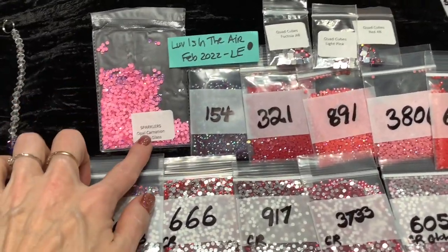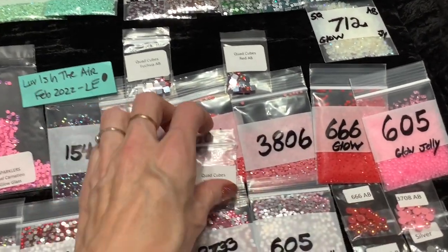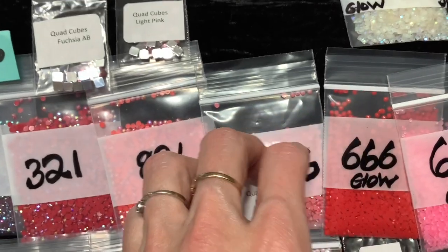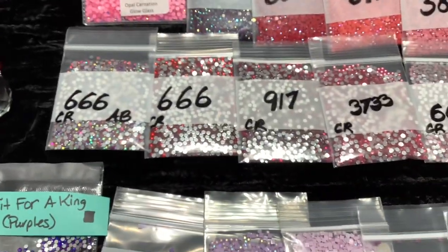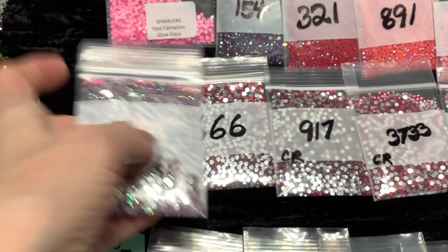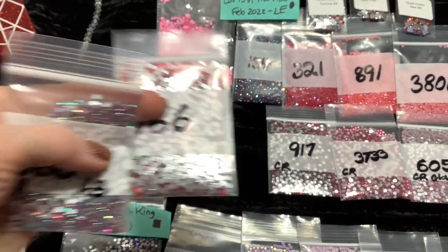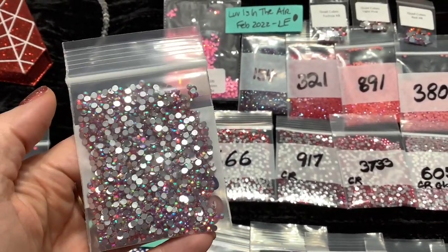Here's the round set. We do still have the opal carnation glow glass and yes these do glow. We have the four AB drills - those are the same - and the 666 glow is the same. The quad cubes here are different: we have fuchsia, light pink, and red AB in this set, so those would be different if you decide to get both the round and square. We have crystals 666, 917, and 3733 with the 666 crystal AB. A crystal which is acrylic is usually transparent - it adds depth to a diamond painting, kind of absorbs the light a little bit, looks like glass, water, window pane - and then coated with this AB coating it really changes it up a lot, almost a hot pink.